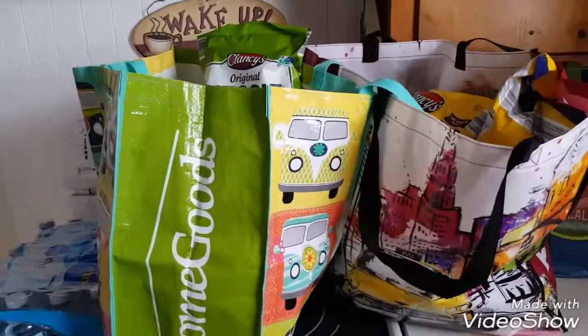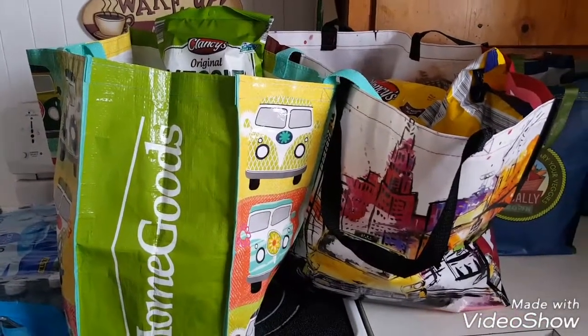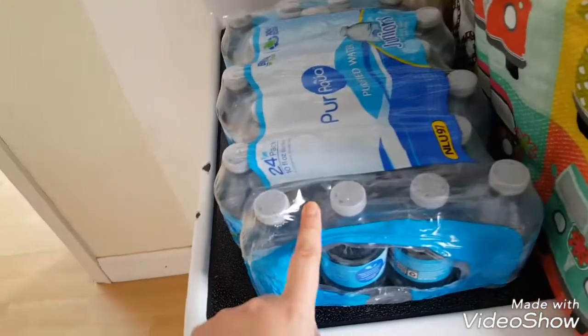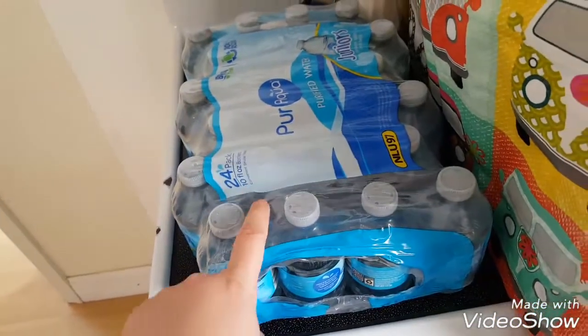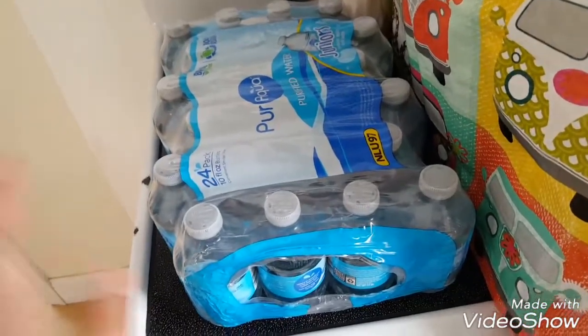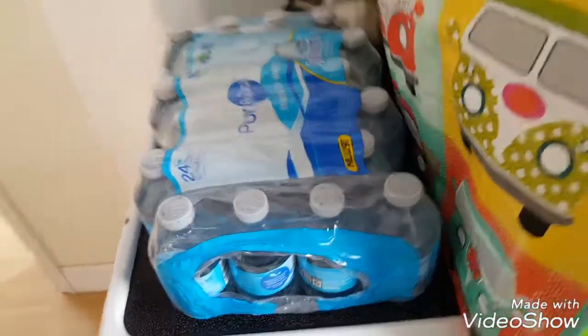Alright guys, so I am back from Aldi's and I wanted to show you real quick what I got from the store today. I think I spent $90. Let me get started and show you what we got. I just got a small pack of these mini water bottles because we're actually having a birthday party for my daughter next weekend, so I wanted to get these to kind of put out for the adults.